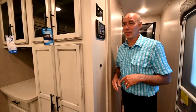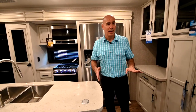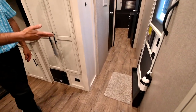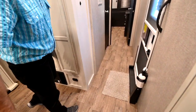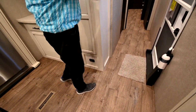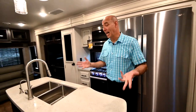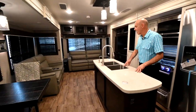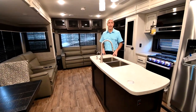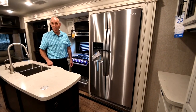Let's take a look in the living room first, or the main part of the coach. This is going to feel like a fifth wheel with the exception that in a fifth wheel, you're going up steps into generally the bedroom area. We're on a straight floor all the way back. So maybe you've got knee or hip problems and you'd rather just have a flat floor front to back — you've got it here.